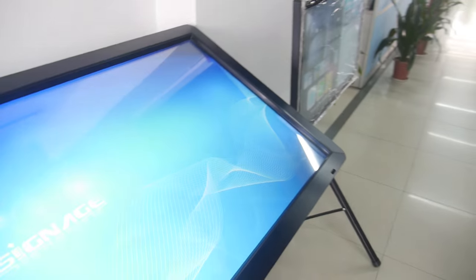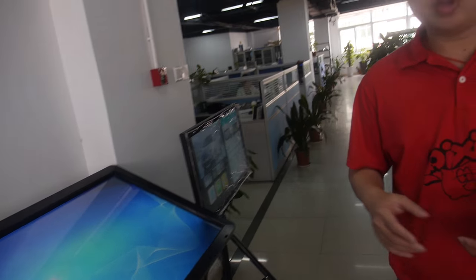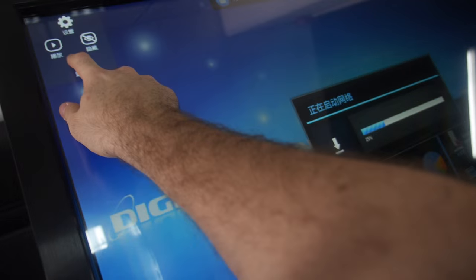What happens in the future? More and more digital signage — it's a good and growing market. More and more selling around the world. People need digital signage, and Rockchip is the best solution.